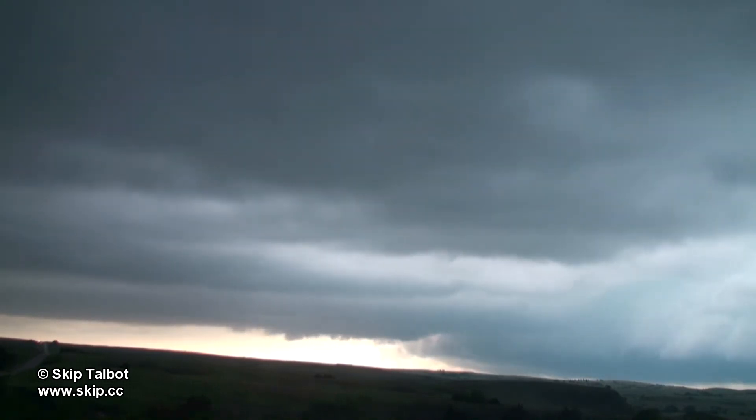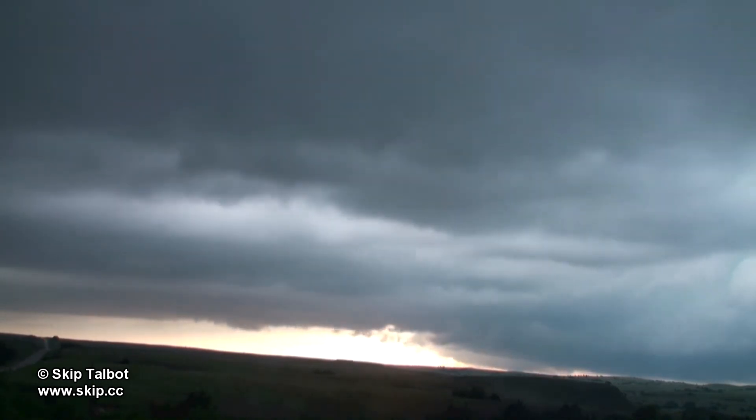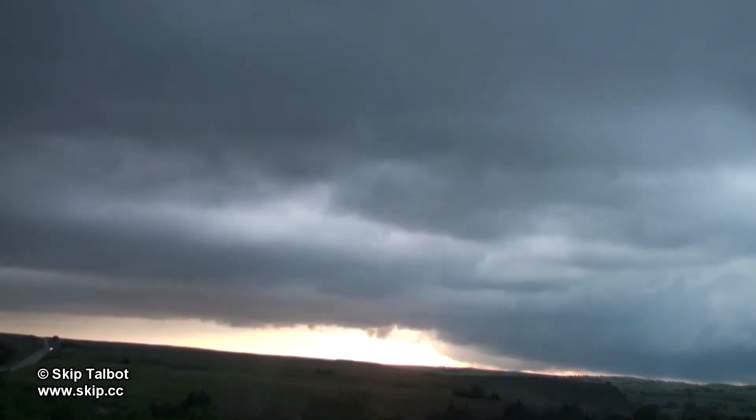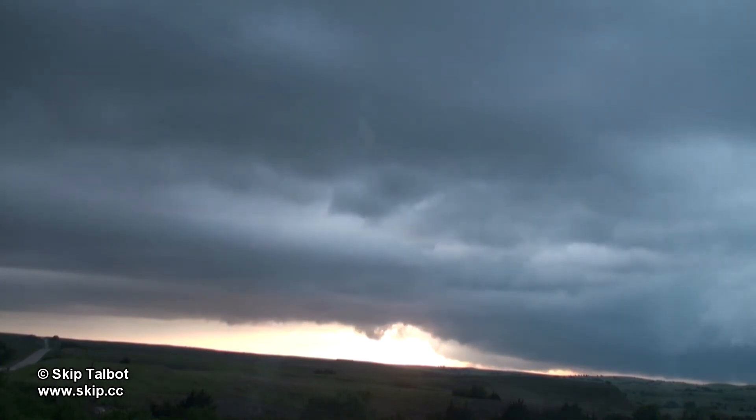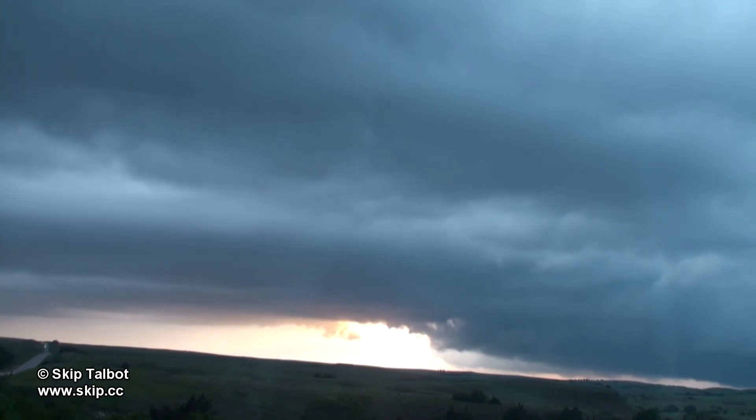Our road options took us away from the storm and it looked like it was starting to weaken, so we were on our way to Medicine Lodge, Kansas to get some dinner and a room for the night. The storm regained its tornado warning however and turned southeast. We could see it on the horizon so we stopped on top of a hill to shoot some video as it approached.